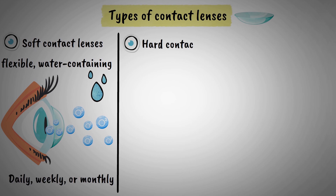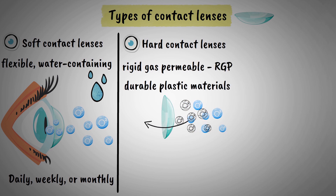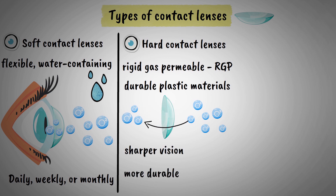Hard contact lenses, also known as rigid gas permeable lenses, are made from durable plastic materials that transmit oxygen. While they may take longer to get used to, they provide sharper vision in certain cases and are more durable than soft lenses.